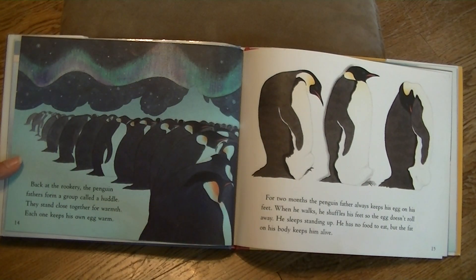Back at the rookery, the penguin fathers form a group called a huddle. They stand close together for warmth. Each one keeps his own egg warm. For two months, the penguin father always keeps his egg on his feet. When he walks, he shuffles his feet so the egg doesn't roll away. He sleeps standing up. He has no food to eat, but the fat on his body keeps him alive.